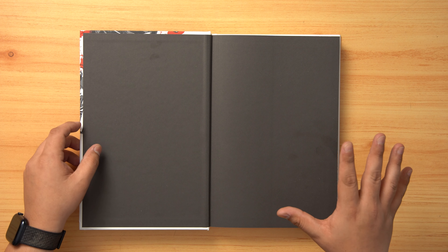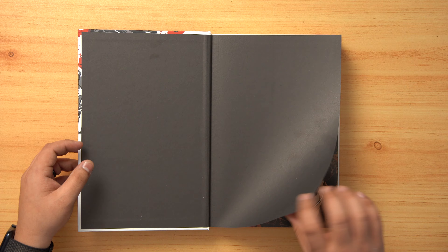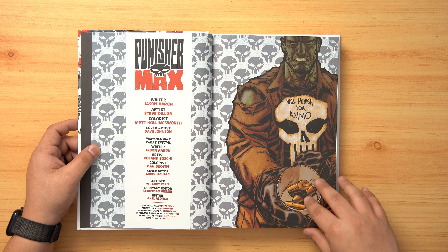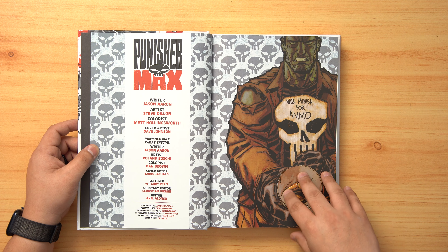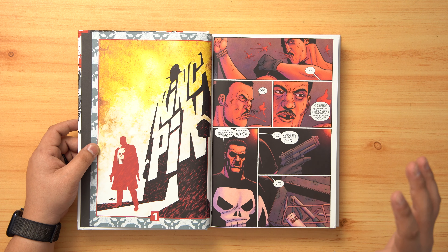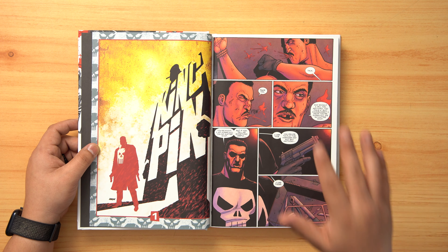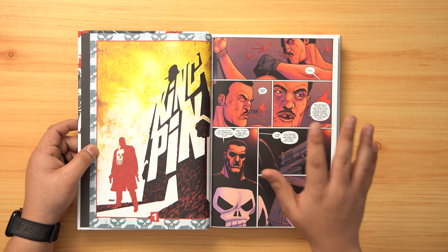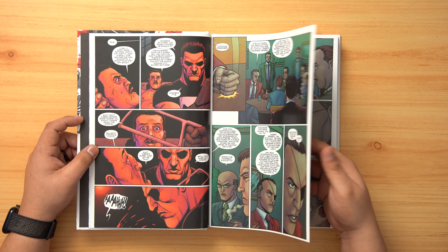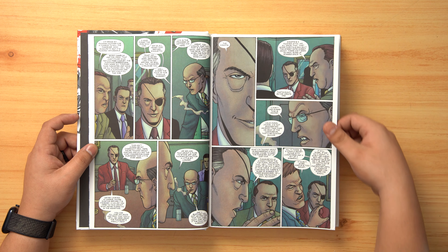Punisher Max collects Punisher 2009 issues 1 through 22, as well as the Christmas special. My biggest issue with the book is that it's going to be kind of hard for me to flip through, because this does have full graphical content as part of the Max lineup, which follows up the Garth Ennis run leading into the Jason Aaron run. There are a couple of things that carry over and the story continues since it's the same universe. I'll flip through a couple of pages — if you see it skip forward, it's because I switched to an inappropriate page.